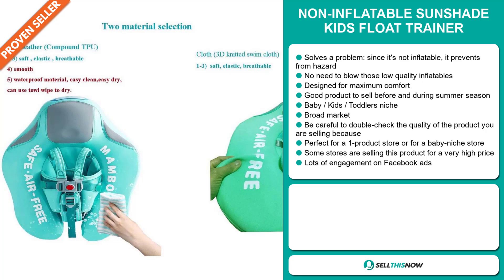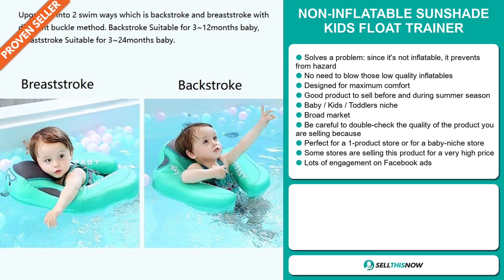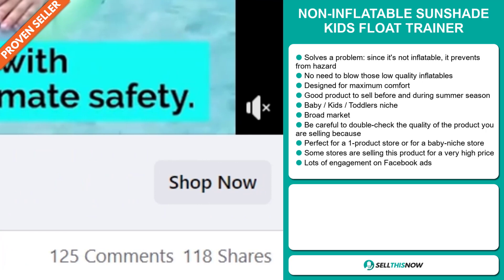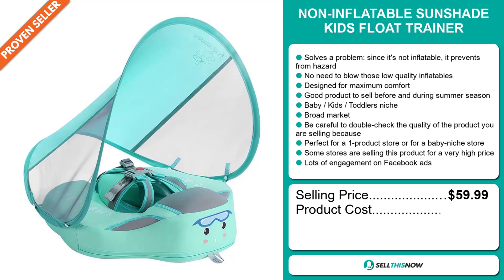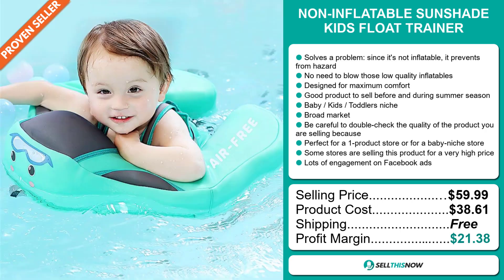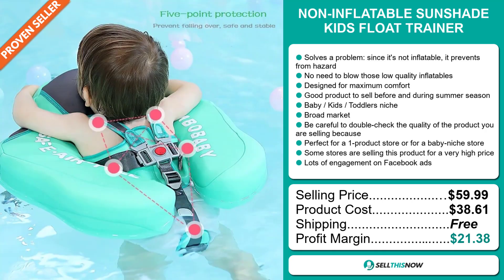Some stores are selling this product for a very high price. And finally, the Facebook ad is getting a lot of engagement. The selling price for the Non-Inflatable Sunshade Kids Float Trainer is just under $60, whereas the product cost is only $38.61. Shipping is completely free, so you're looking at an excellent profit margin of $21.38. Sell this now.